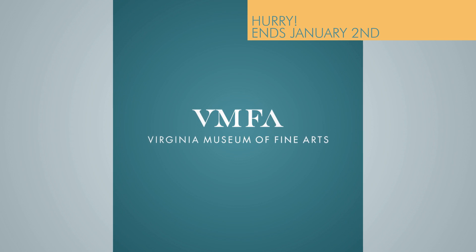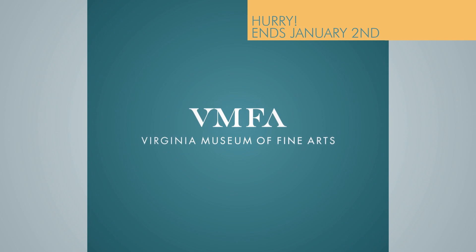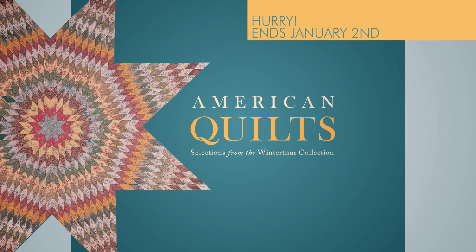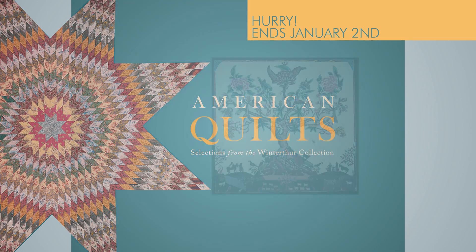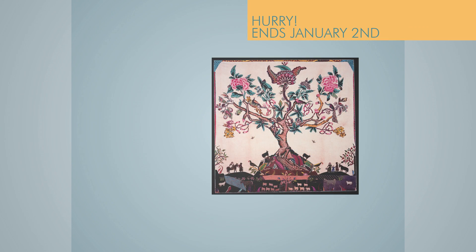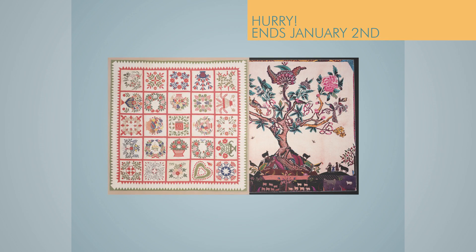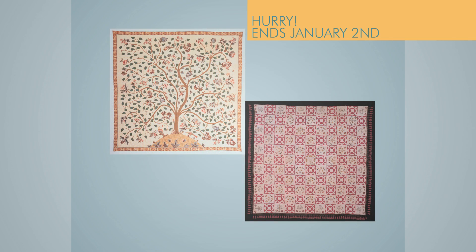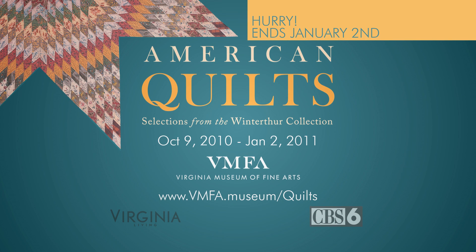Wrap yourself in heritage and beauty this season with a visit to the Virginia Museum of Fine Arts, featuring an extraordinary new exhibit: American Quilts, selections from the Winter Tour Collection. For the first time in history, this traveling exhibition shows quilts outside the estate so that all can enjoy the richness and complexity of textiles made in America, from the colonial period to the Civil War. American Quilts, selections from the Winter Tour Collection, on display through January 2nd, only at the Virginia Museum of Fine Arts.